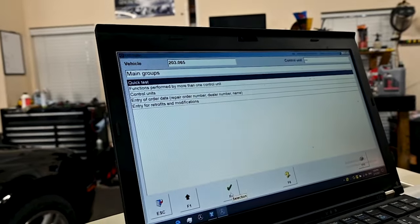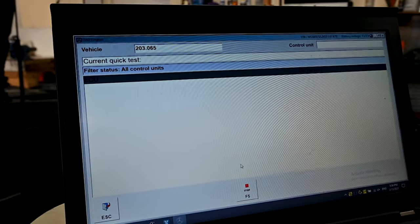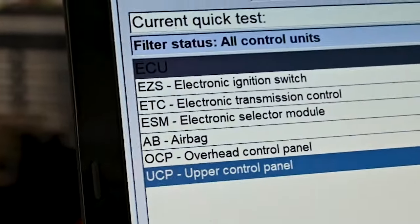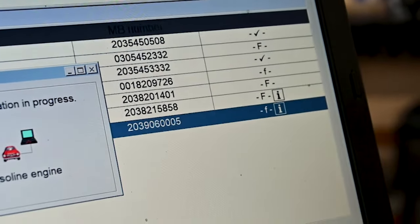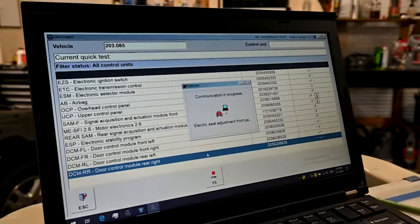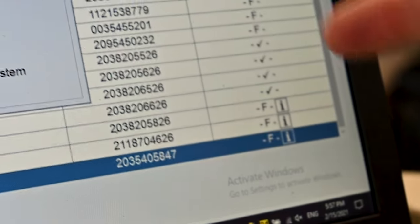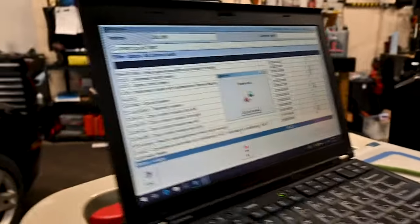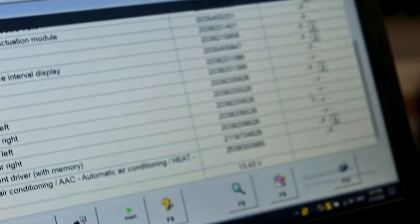Later models will automatically decipher which model the car is, but around that 2001–2002 stuff you'll have to manually select it. Communication with EZS — which is the central gateway in this car, the ignition switch. Just do a quick test, hit OK, and it's going to read through every module in the car if it can. Capital F is a current fault, lowercase F is a stored fault. Keep going — we've got lots of Fs here. This is a report card you don't want to give your parents. We've got some check marks, but lots of Fs.